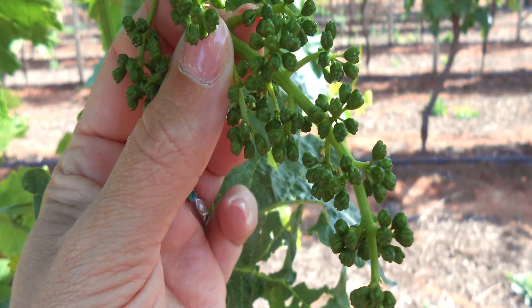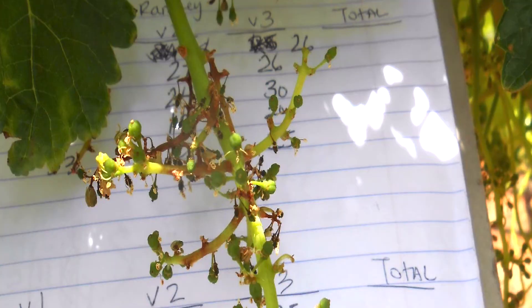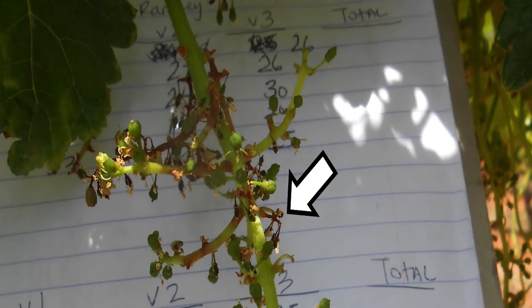Early bunch stem necrosis only affects flower clusters and can be detected about a week or two before flowering. The first symptoms begin when the pedicel elongates and includes the shedding of individual flower buds with the pedicel still attached. Dried brown areas are seen at the base of the pedicels on the flowers that have dropped off.